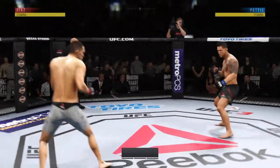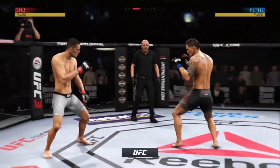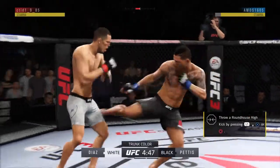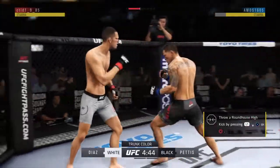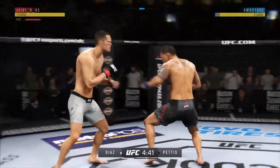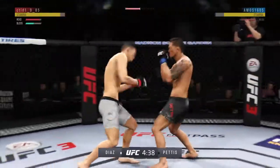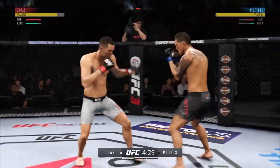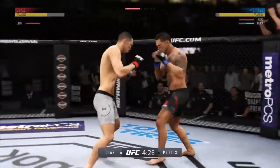And we are underway at the Mecca, Madison Square Garden in New York City. Diaz! Diaz gets stung by that leg kick. Opens with the left hand and lands flush. Good kick.